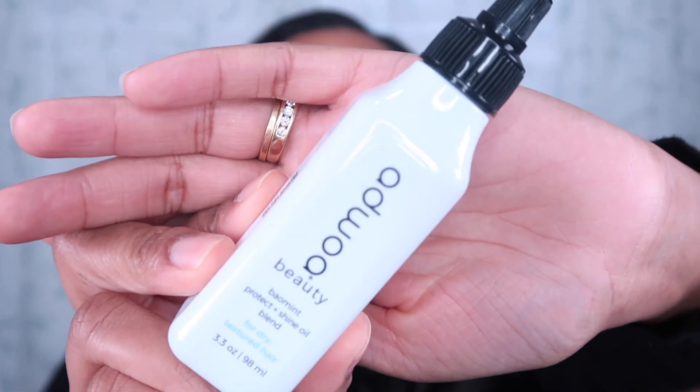The last product I picked up is a travel size from Adwoa Beauty — this is the Biomint Protect and Shine Oil Blend for dry textured hair. I love the deep conditioner from this brand and I figured I should pick up the oil because I love hair oils for flyaways and moisturizing and sealing. I love that this brand has travel sizes so you can test it out before investing in the bigger size. It smells like a sweet minty scent — smells so so good.